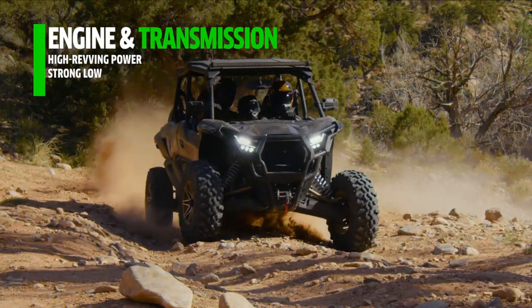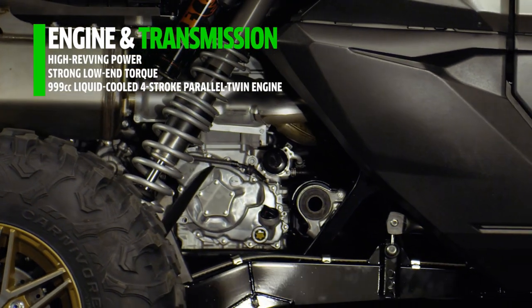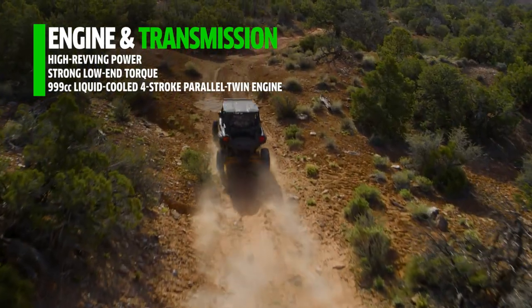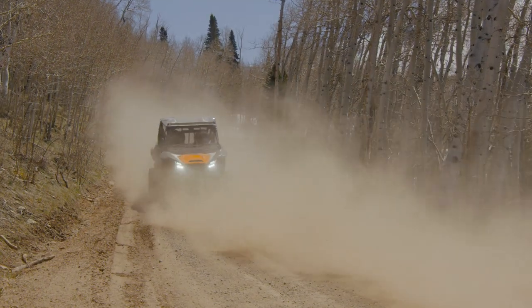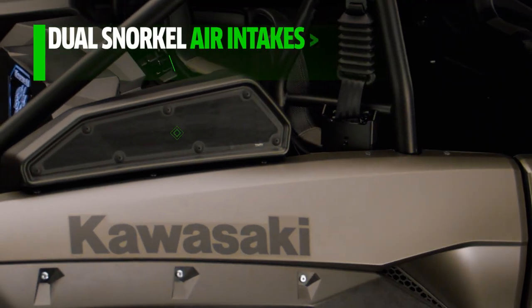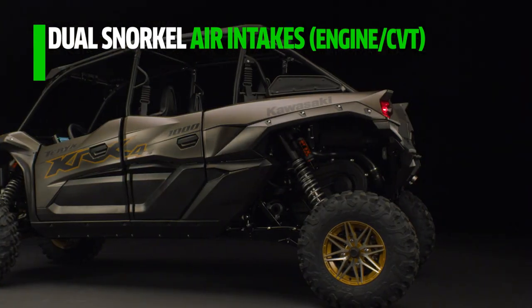High-revving power and strong low-end torque are the signatures of this 999cc engine. This well-balanced performance is ideal for handling a wide range of situations at both high and low speeds, from blitzing trails to technical navigation. Behind the rear passenger doors, you'll find dual snorkel air intakes — one for the engine and one for the CVT.